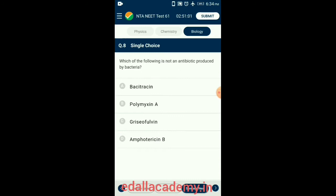Question 8. Which of the following is not an antibiotic produced by bacteria? Griseofulvin is an antifungal agent produced by the fungi Penicillium griseofulvum. Bacitracin is an antibiotic produced by the bacterium Bacillus subtilis. Polymyxin B is produced by Bacillus polymyxa. Amphotericin B is an antifungal agent produced by the bacterium Streptomyces nodosus. So the correct option is option C: griseofulvin, as it is produced by a fungus, not a bacterium.